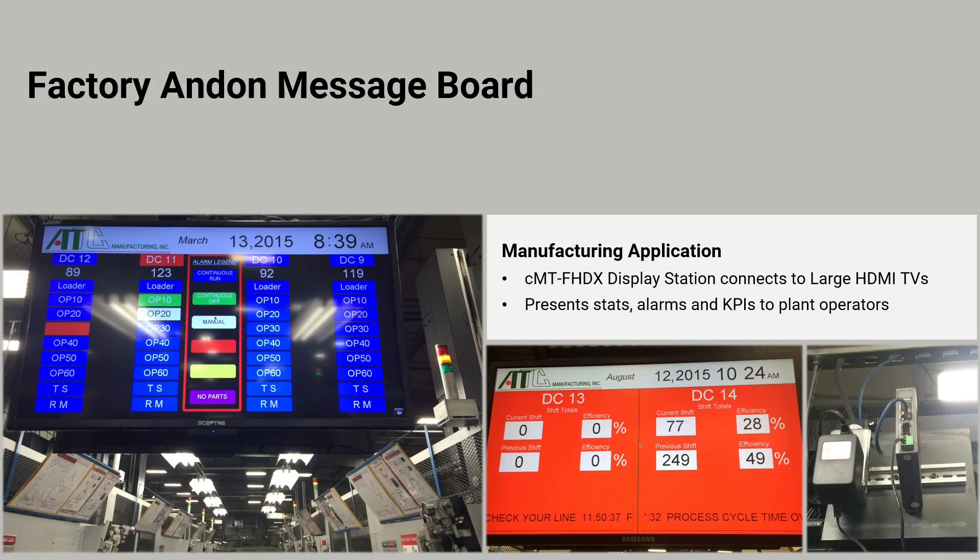Application programmers might choose to create an andon message board application with this headless HMI, as shown here in this factory setting. Various KPIs are visible to anyone on the floor. Alarm notifications, status indicators, and shift metrics are shown on the large-screen televisions mounted in select locations.